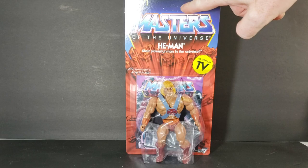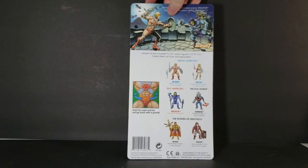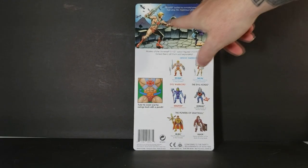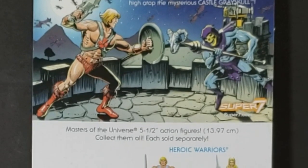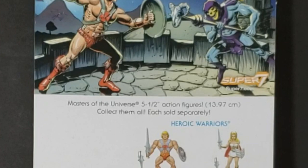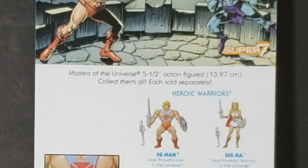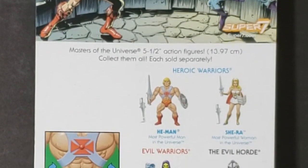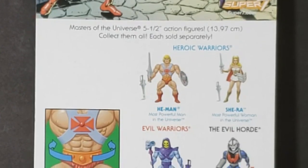And as you can tell, this is unpunched. On the back here, we have a little fight scene between He-Man and Skeletor. He-Man battles his immortal enemy Skeletor high atop the mysterious Castle Grayskull. Super7.com. Masters of the Universe five-and-a-half-inch action figures — 13.97 centimeters. Collect them all, each sold separately.